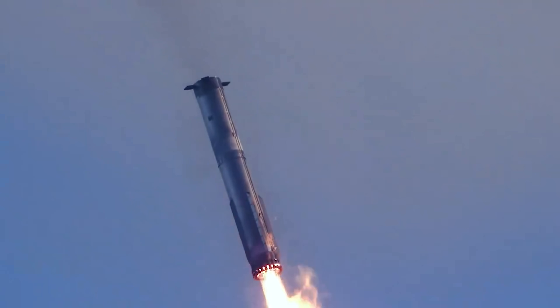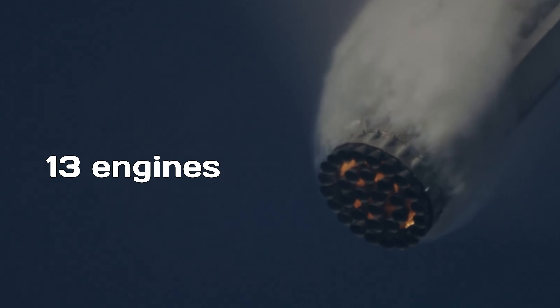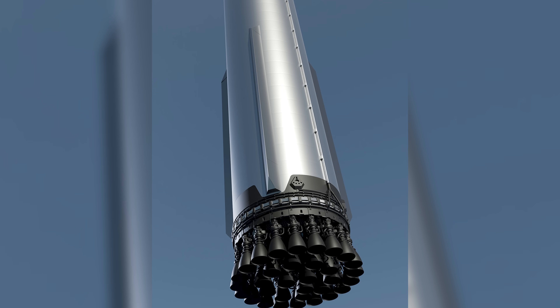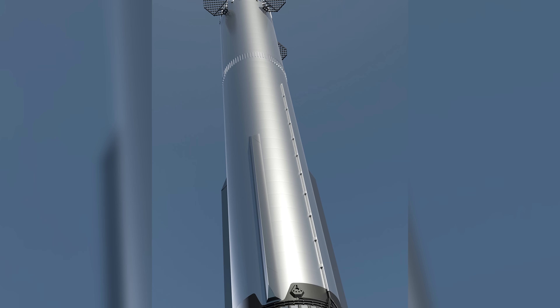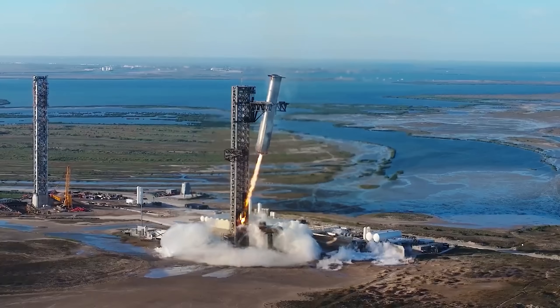Instead of the usual method, where they relight three engines, throttle down to one, and shut off, this time the booster will ignite 13 engines at the start of the landing burn, then switch over to five engines during the divert phase. SpaceX says this five-engine setup is planned as the baseline for Block III. The idea is to give the booster more redundancy in case any engines shut down unexpectedly during descent.